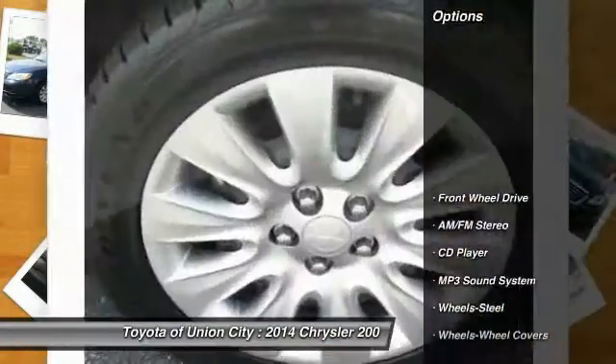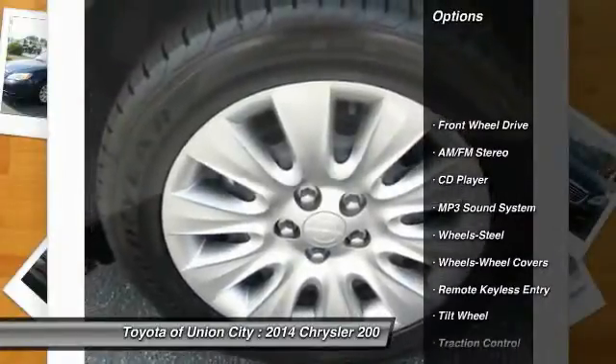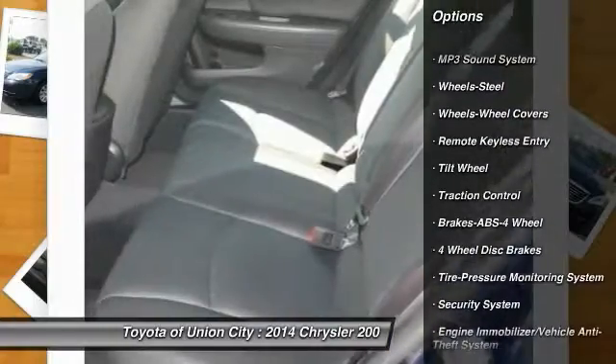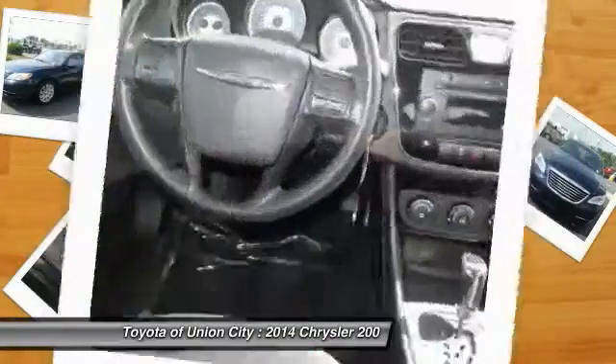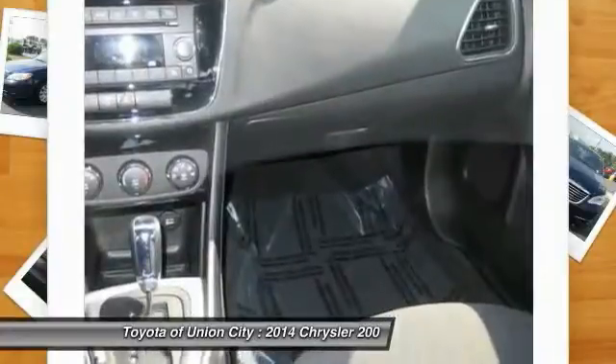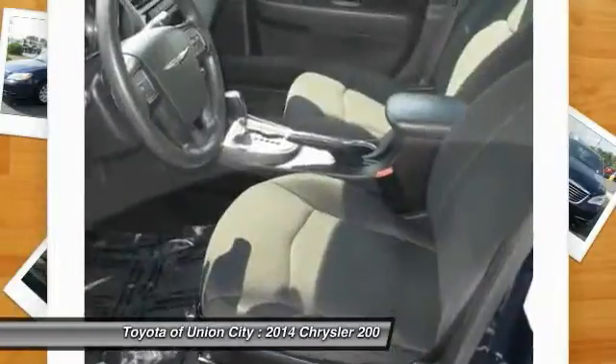Here are some of this vehicle's great options: anti-lock braking system, traction control, power steering, air conditioning, cruise control, rear defrost, AM FM stereo radio, FWD, MP3 playback stereo, and a security system.